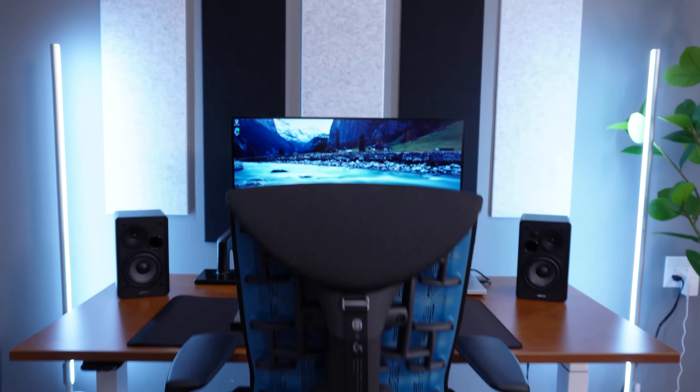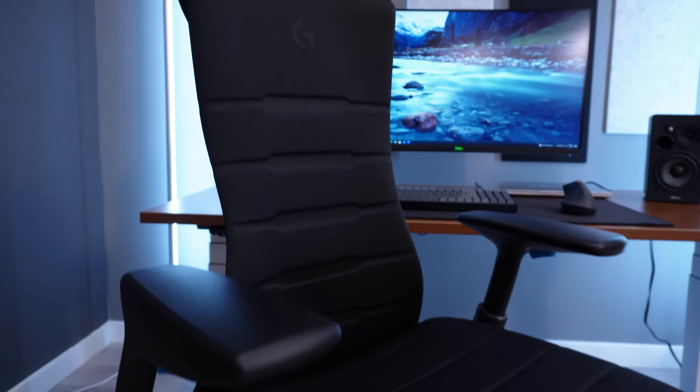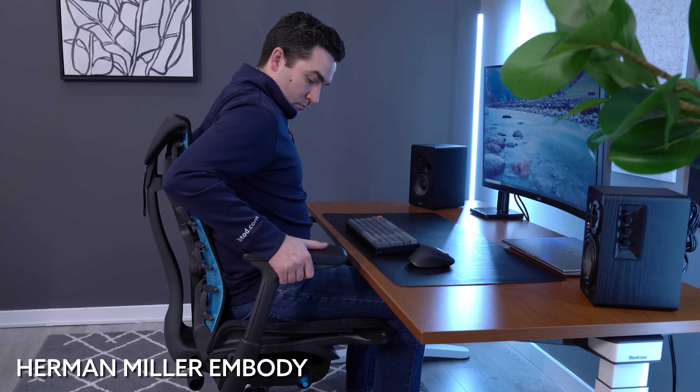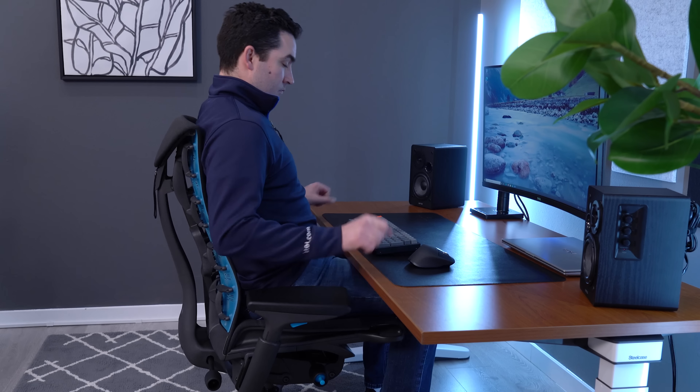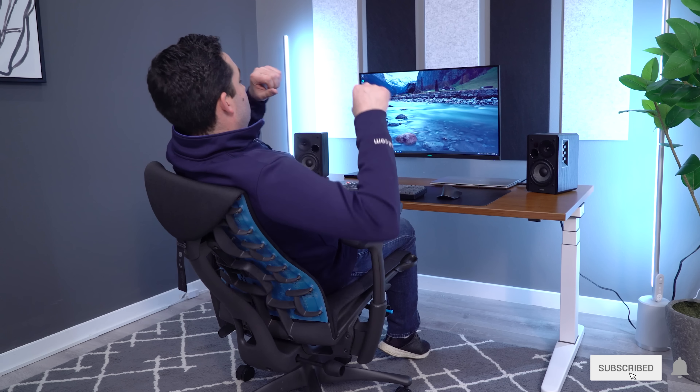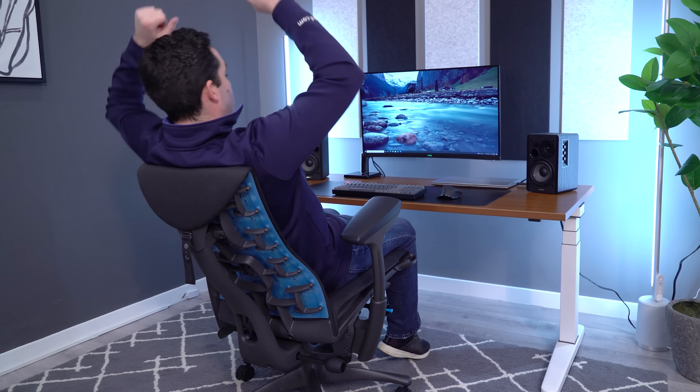We're going to kick it off with the Logitech Embody. This is a good one to kick it off with because it's a really high-end gaming chair, obviously around $1,800. I've been using it for almost three weeks straight and I really like it. Really comfortable seat, the backrest is supportive, a lot of movement, super good build quality — so for me, easy A tier.